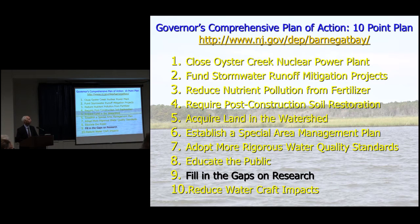This all stems from the Governor's Comprehensive Action Plan, the 10-point plan we call it. If you want more information on any of these plans, you can go to our website. It's on the front page — just click on Old Barney, the Lighthouse. Primarily we're going to be talking today about Plan 9, Filling the Gaps on Research.